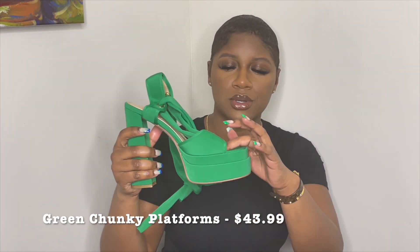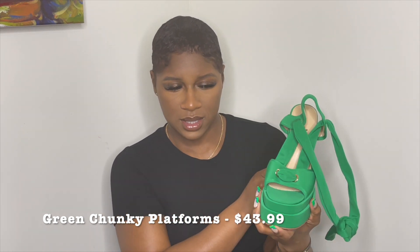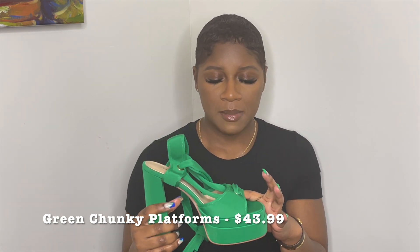Let's move on to shoes. The first pair came in this box from a vendor on Amazon — I believe it's pronounced Vivian Lee. The first pair I picked up were these super cute green satin platform chunky heels. The heel is high but it's being offset by the platform.